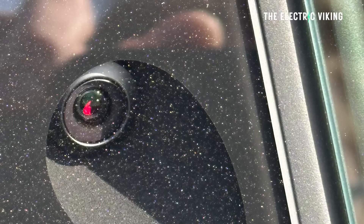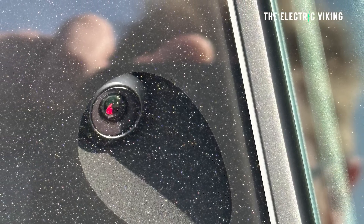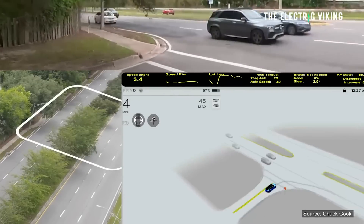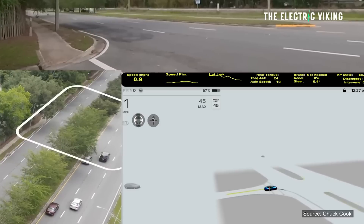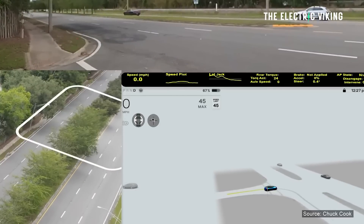All of them will have the hardware changes, meaning new cameras with different ranges and different megapixel resolutions. But there are some other changes here that haven't really been widely documented. The pillar cameras on the side of Tesla's cars can now reach up to 600 feet viewing range. That's massive — that's like 200 meters.